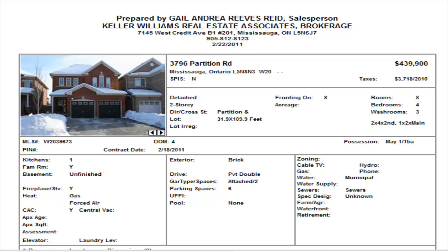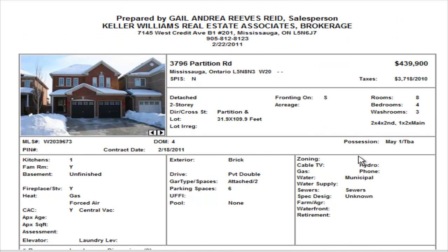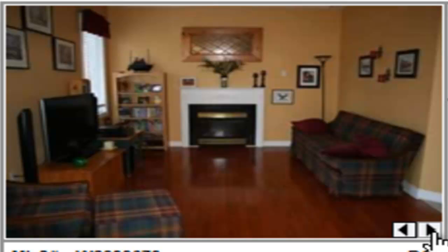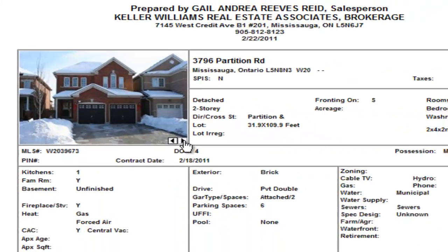The next detached is a slightly smaller home listed at $439,900. It's a four-bedroom, two and a half washroom property with an unfinished basement. It does have hardwood floors throughout, a nicely done kitchen, and a gas fireplace. Hardwood floors in the family room and master as well. A nice-looking property — four bedrooms at $439,900.